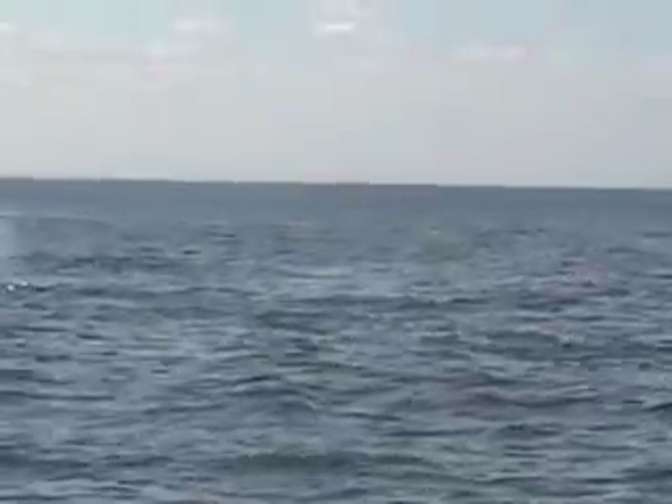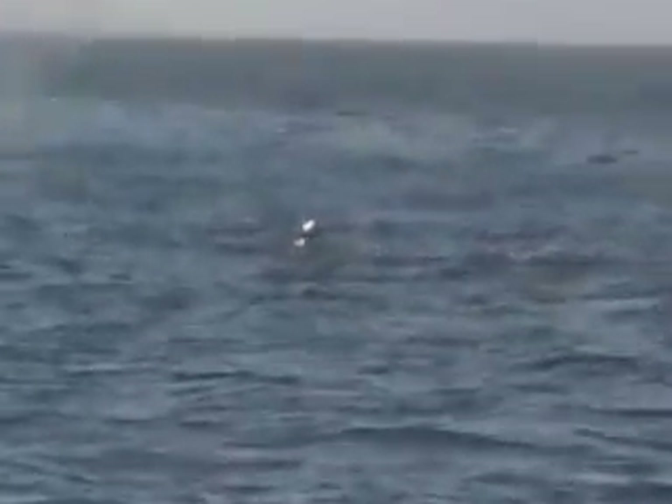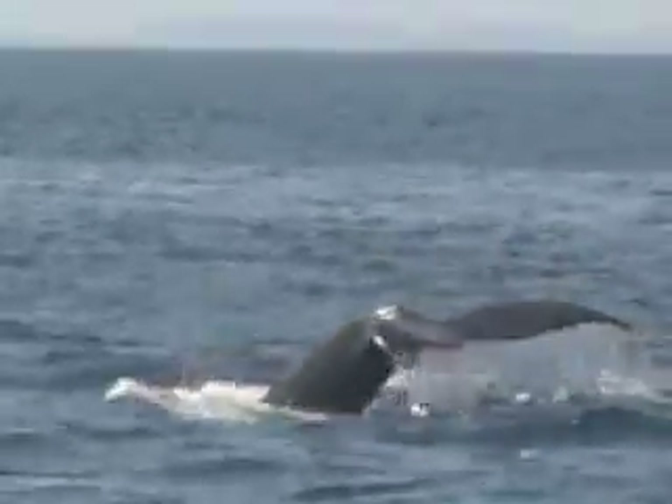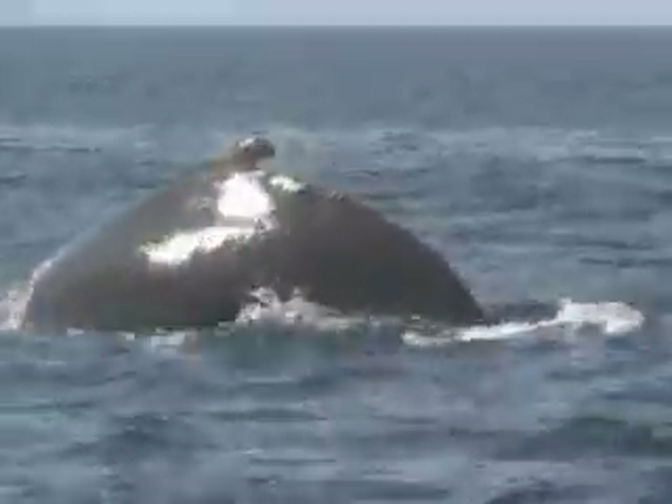Deep dive. Great look here at Solus. The other whale coming up again here, then a deep dive. Deep dive for Solus.